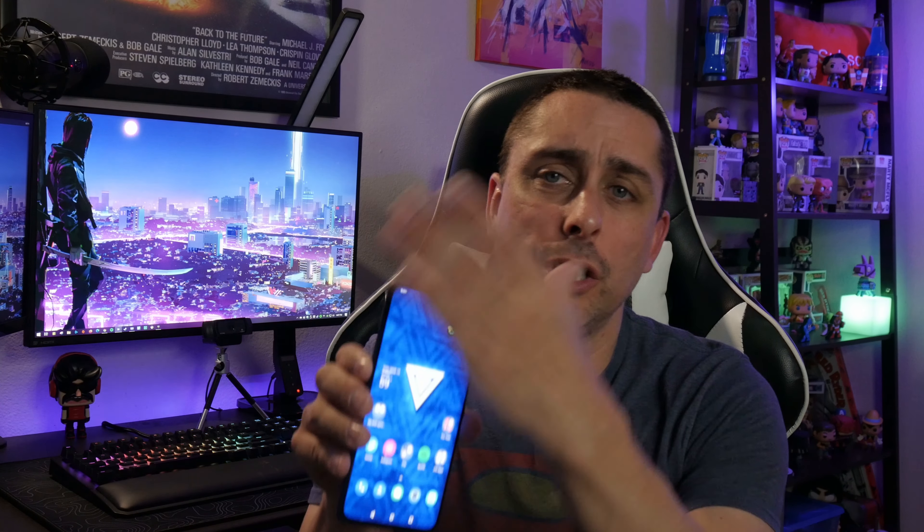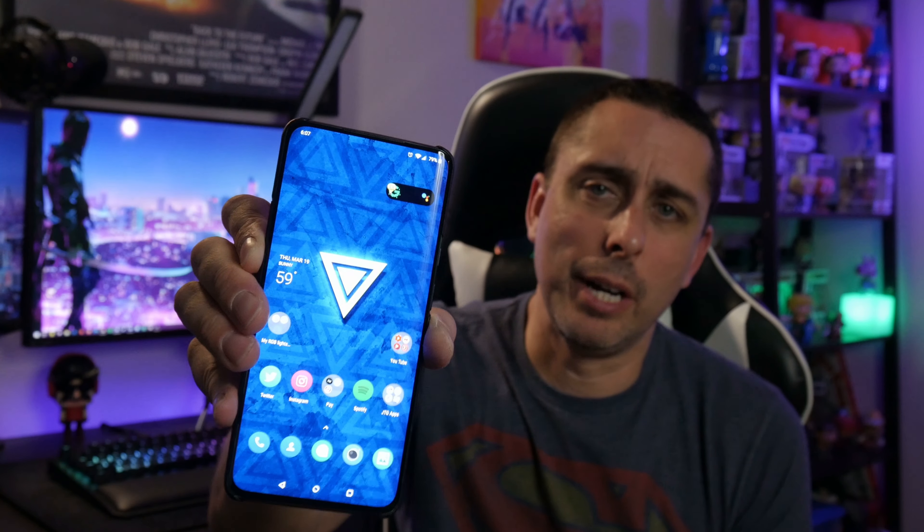One thing I really like about this phone is the all-screen display with no hole punch. The pop-up camera is at the very top. The OnePlus 8 Pro is going to bring back the hole punch, but it'll be in the corner by the clock, which I'm actually okay with. I didn't like the Galaxy's hole punch smack in the middle — I'd rather have it off to the side. When you're watching Netflix and movies, a hole punch in the middle is annoying. That's why I didn't get the Galaxy S10.